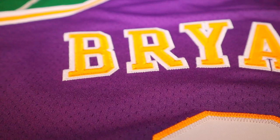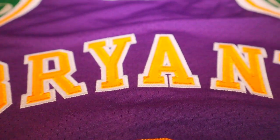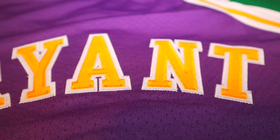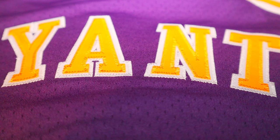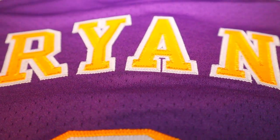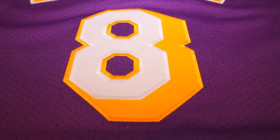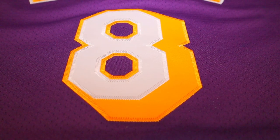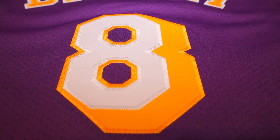Moving to the back of the jersey, you've got that Bryant lettering flawlessly stitched across the back — very well done. Below the nameplate you have the number eight again, done exactly the same way as the one on the front, and the stitching and quality is just as good on the back side.